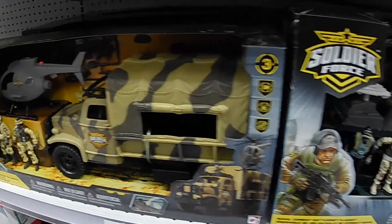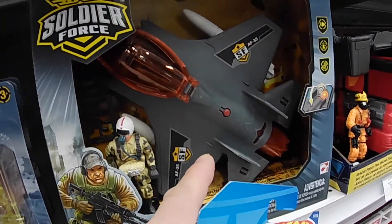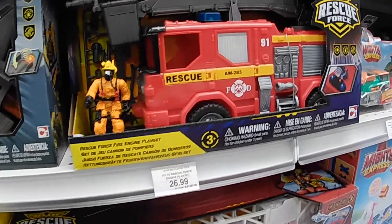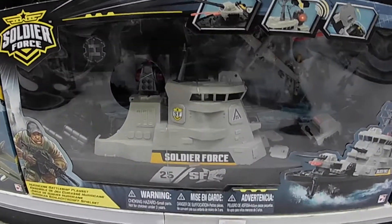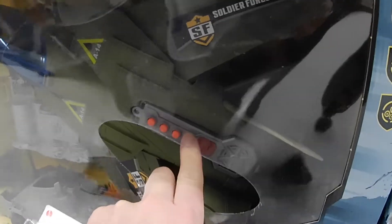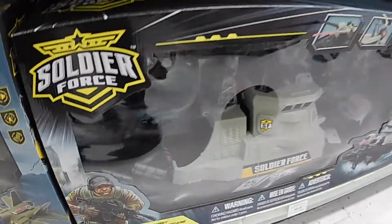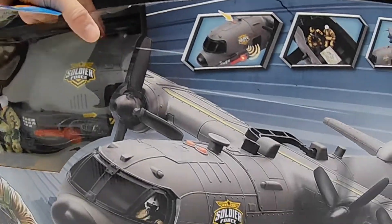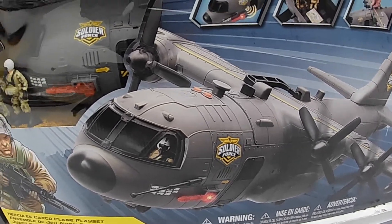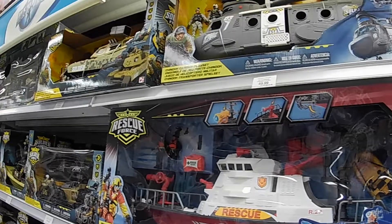Look at this, amazing — Soldier Force. Look at this, four packs. Man, awesome, holy — look at these man, wow! Holy sweet man, look at this. $50 bucks only — that's a good deal. Look at this, this is amazing. Nice Hercules jet, wow, beautiful. Awesome, awesome Soldier Force.